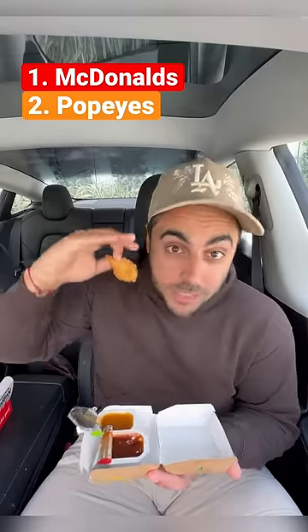Still the GOAT chicken nugget. I'd put Popeyes at number two, then KFC at number three, and then Chick-fil-A's nugget at four.